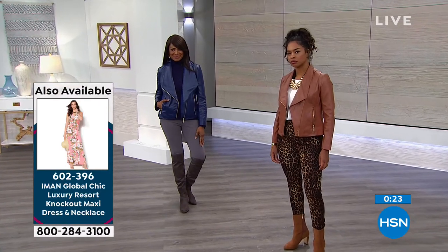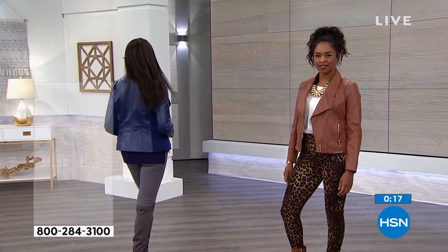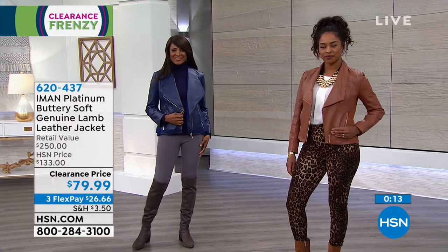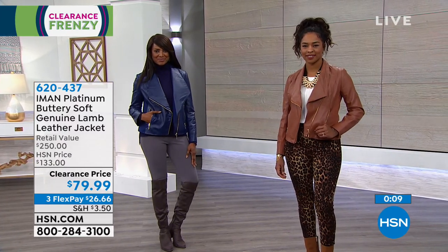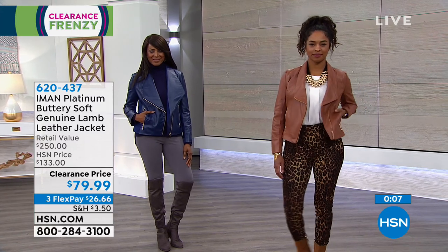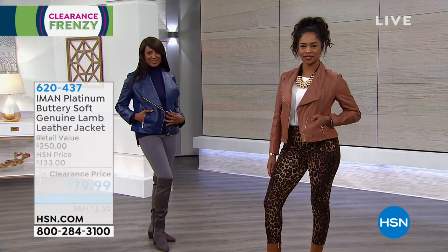I want to give you a little peek at something we have coming up, which is what I have on. I'm obsessed with turtlenecks. When it comes to a beautiful turtleneck that is also a tunic, it gets even better, because you get all the coverage you want.